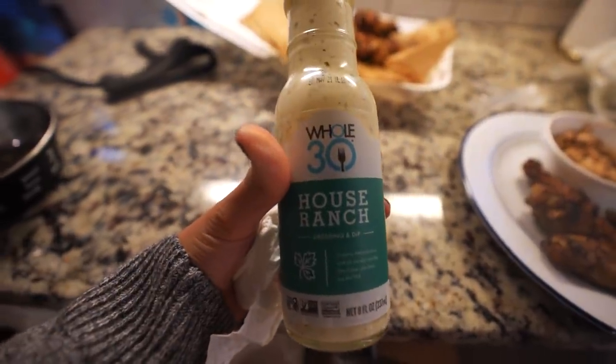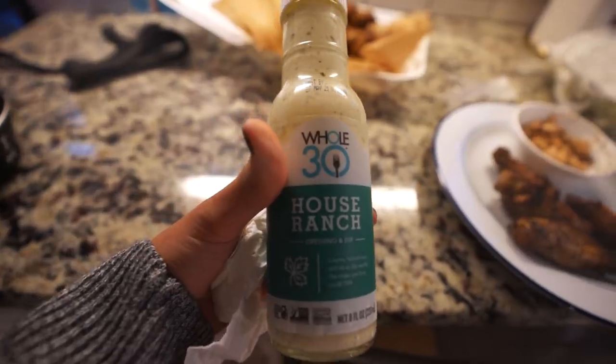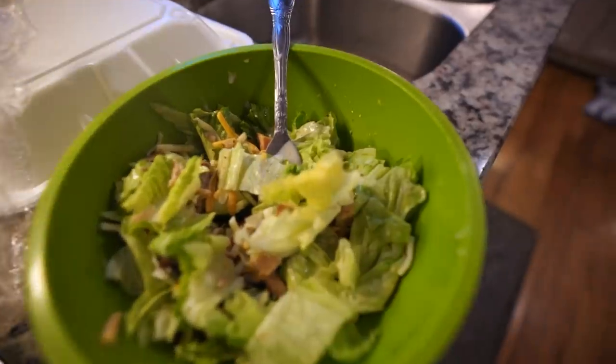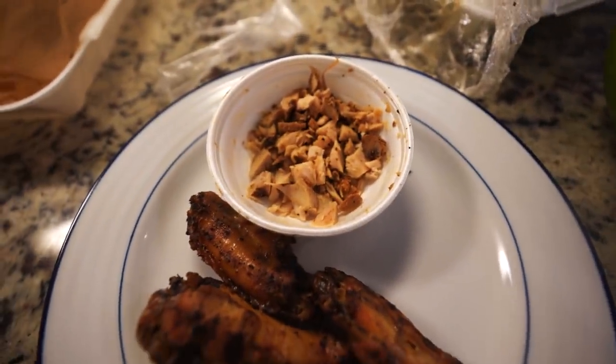For my salad I used some ranch dressing — I normally don't like ranch at all, but for some reason I really like this one. I tossed my salad in a bit, and then these are my wings and the leftover turkey I'll give to Theo as well.